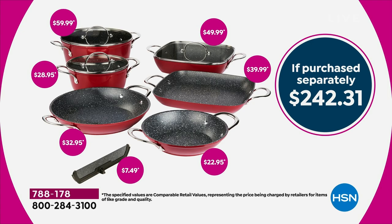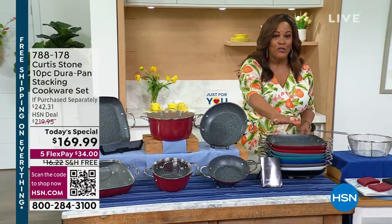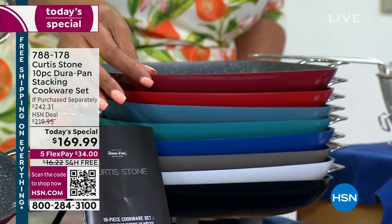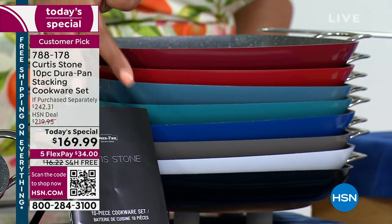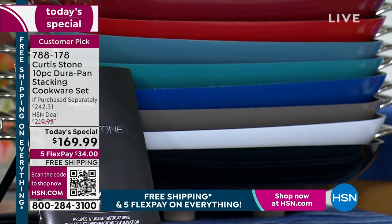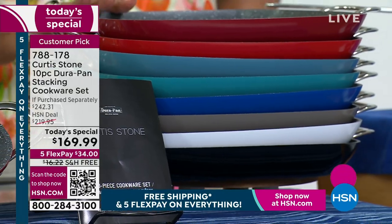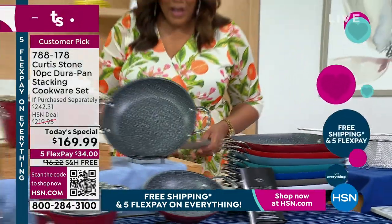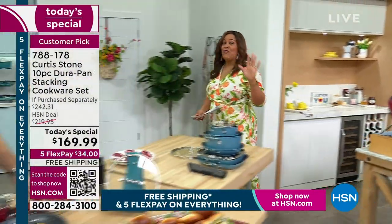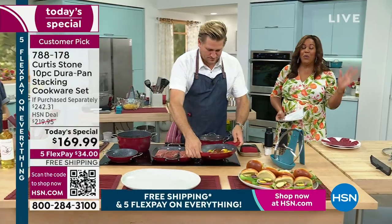What you're getting today is a huge savings of more than $70 off. We have fun colors — red is usually number one. We've got the cherry, the blue slate, the turquoise blue, the classic blue, the stone gray, the white, and the black. What makes this the number one customer-rated brand is the fact that it's DuraPan, which is non-stick. And this is free shipping on everything for the weekend, with five flex on everything.